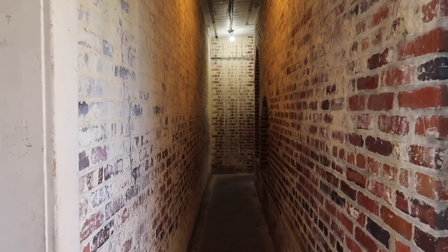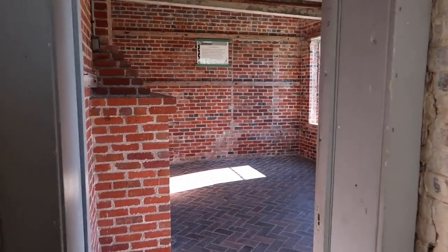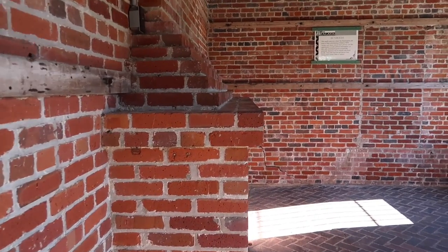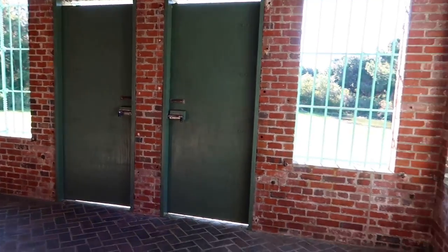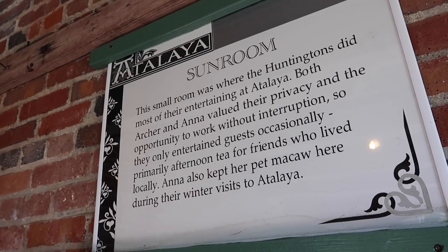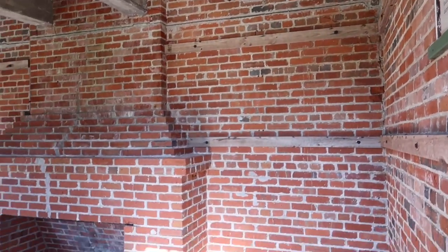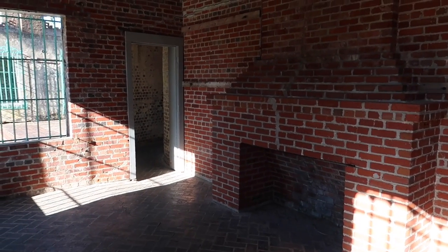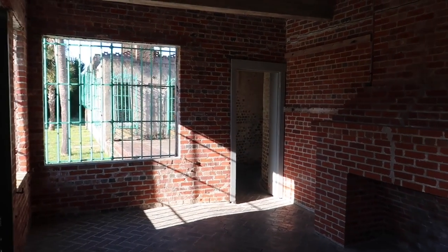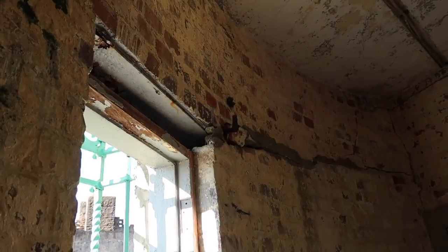Now we're entering the south side where the more private rooms are. Around this curved wall is what I believe is the T-room — this is where only special guests would come. They would keep their pet macaw that they would travel with all the way from Connecticut and New York down to South Carolina. This room was really an escape room, very peaceful. At the time, you could look out the front windows and see the ocean, but that has all grown over since the 30s.